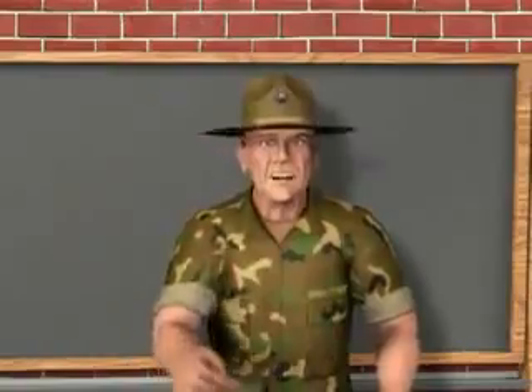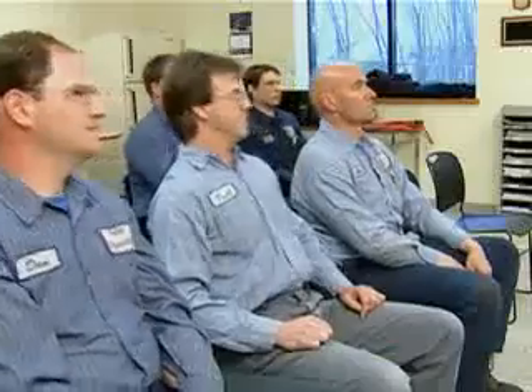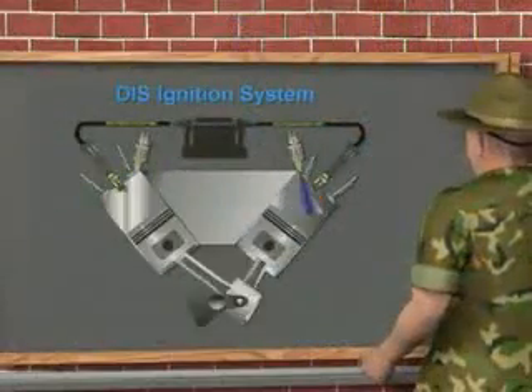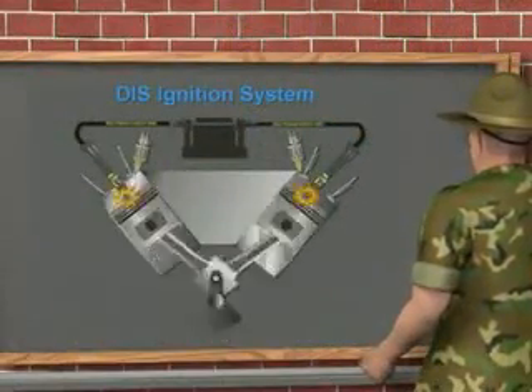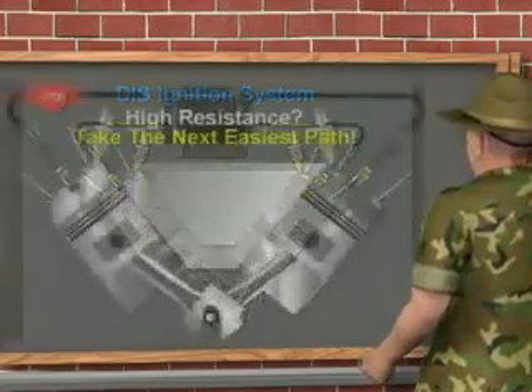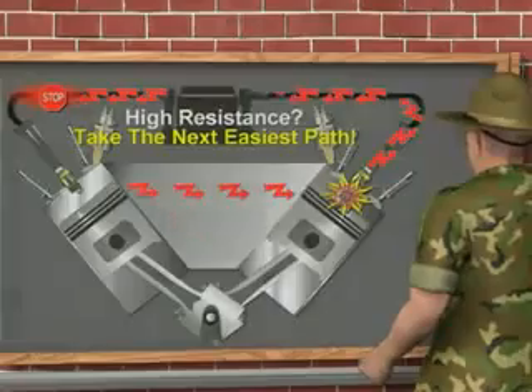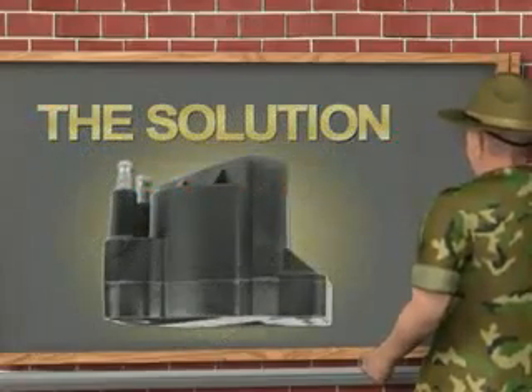Well, look who's here. Are you ready for a shocking experience? In today's lesson you'll learn how an ignition system's high-energy spark is made and the ways to help your customer make the right decision when they have an ignition problem. So don't just sit there, let's get it on.